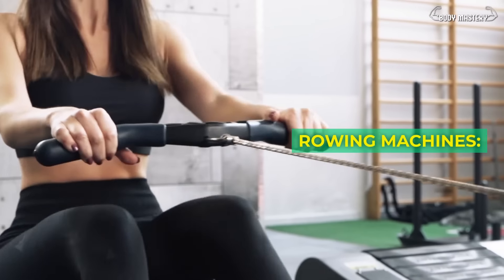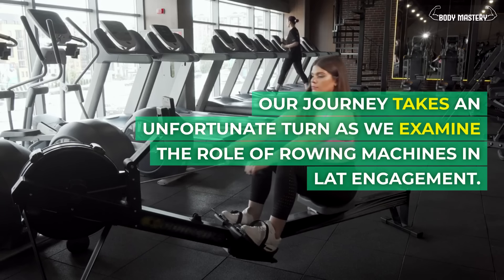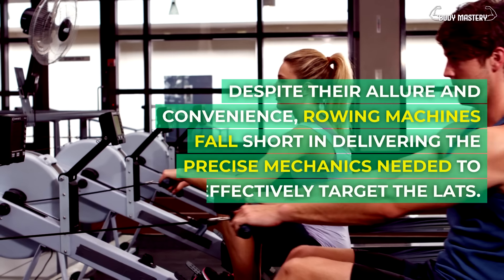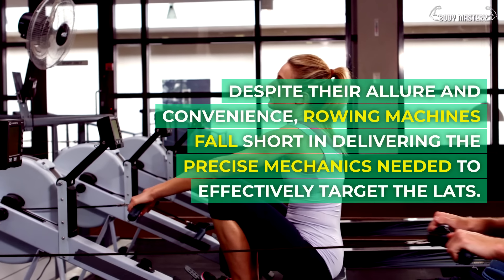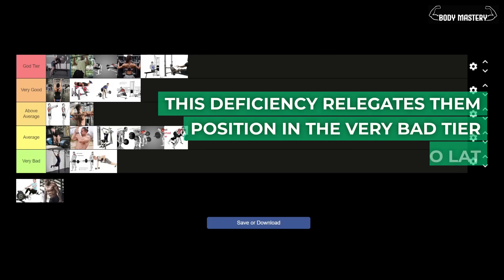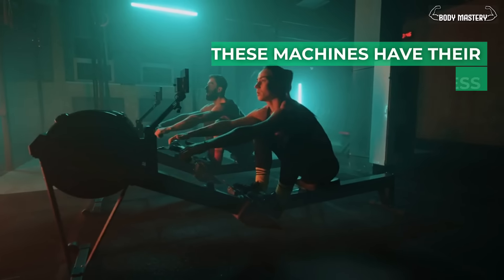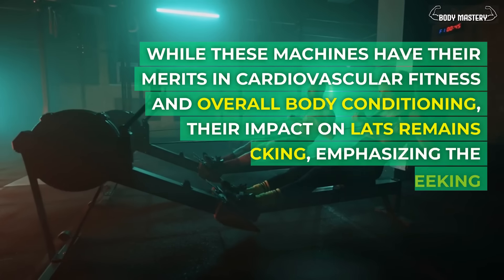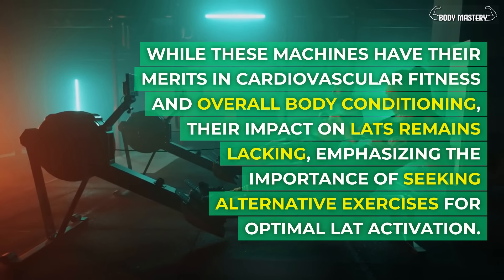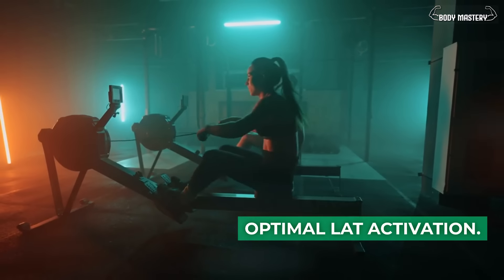Rowing machines. Despite their allure and convenience, rowing machines fall short in delivering the precise mechanics needed to effectively target the lats. This deficiency relegates them to a position in the very bad tier when it comes to lat development. While these machines have their merits in cardiovascular fitness and overall body conditioning, their impact on lats remains lacking, emphasizing the importance of seeking alternative exercises for optimal lat activation.